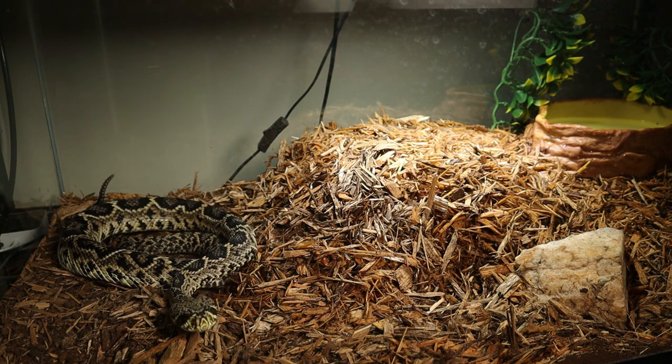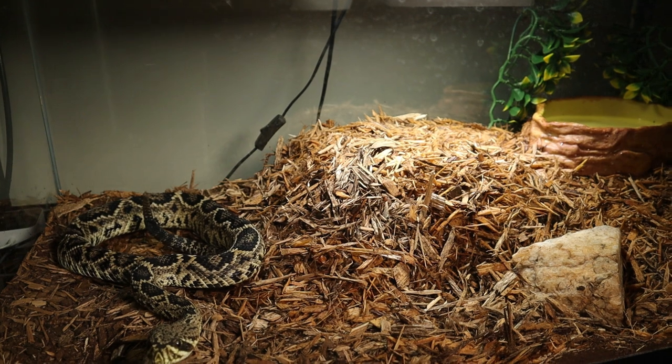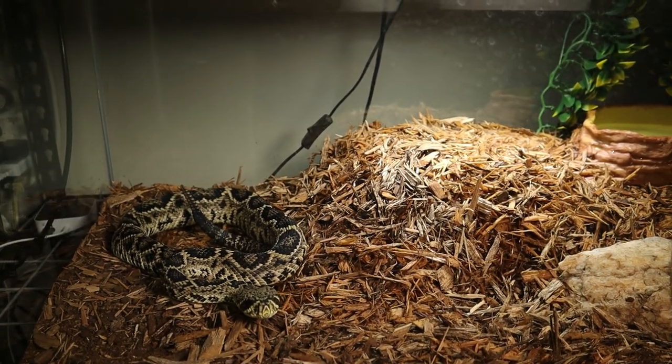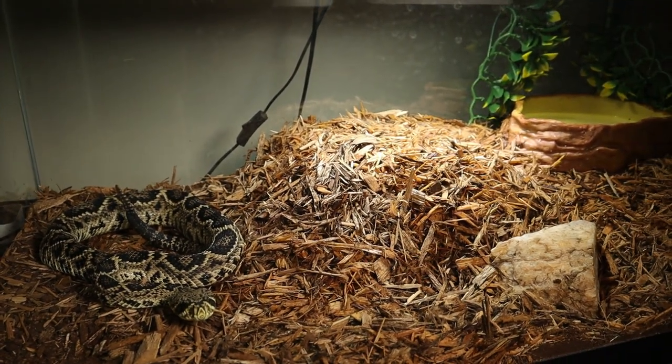Another thing about this species is they have a hemotoxic venom, and that is going to cause a lot of problems for you, so you want to make sure not to get bit. As you can tell, he is ready to eat — he's checking out the mouse I'm holding in my hand here, and he is a gorgeous specimen.